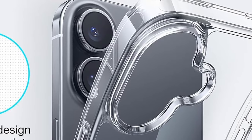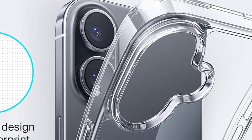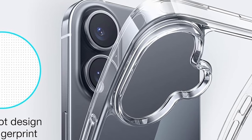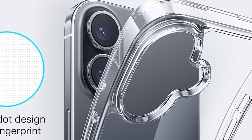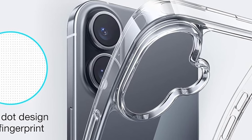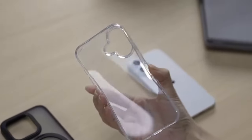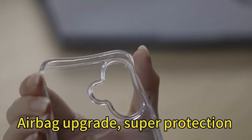With a 2.5mm raised camera bezel and 1.5mm screen bezel, your device is safeguarded against accidental damage. Military-grade airbag technology and soft TPU material ensure durability without compromising on a soft, secure grip. Precision cut for easy access to buttons and features, it delivers an elegant, worry-free experience.